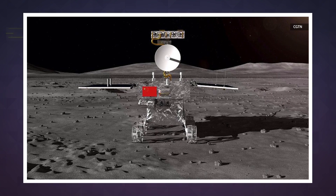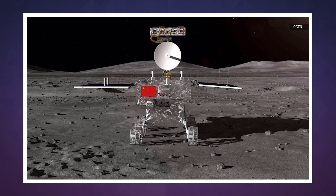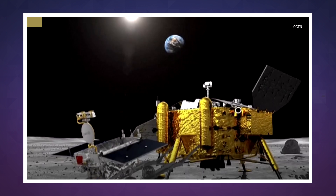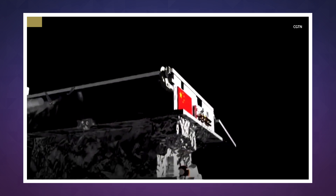The rover is loaded up with six scientific payloads and over the course of its mission, it'll examine minerals, measure ambient radiation levels, search for subsurface water, and peer deep into the lunar surface with ground-penetrating radar.